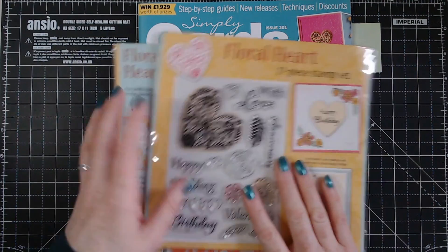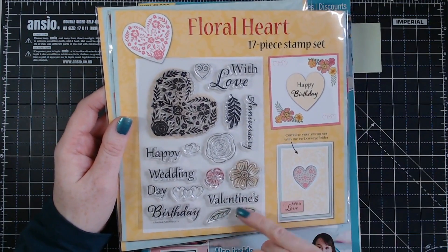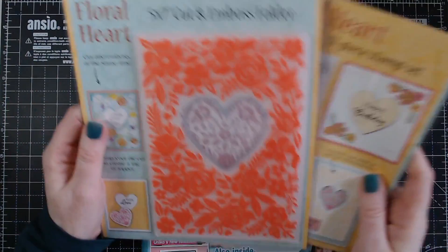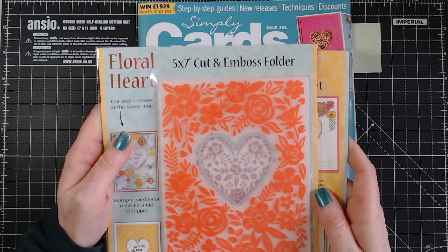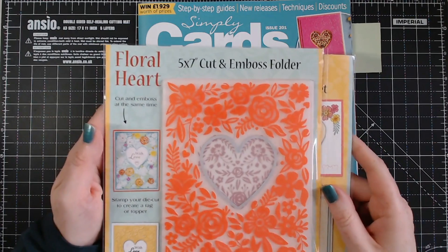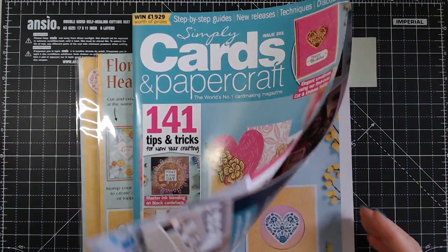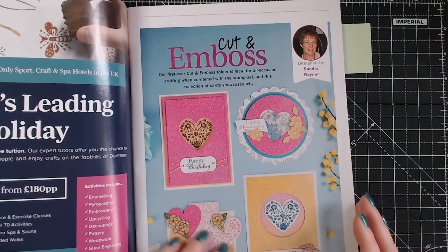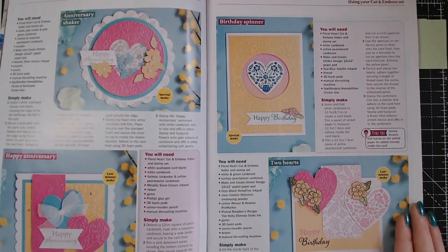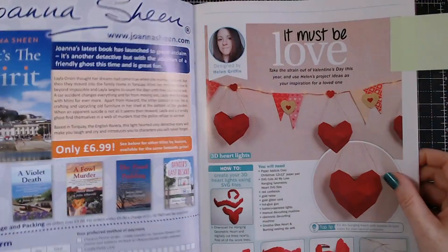Here we have a lovely stamp set — it's all hearts, flowers, and there's a valentines stamp in there. I don't have many Valentine's Day themes so I'll remember that. And here we have a 5x7 cut-and-emboss folder — it will emboss all the sections and also cut the heart section out in the middle. Let's have a quick look inside; there are lovely samples from Sandra Rayner who's made some really beautiful cards with the gift set, and there are loads of ideas.